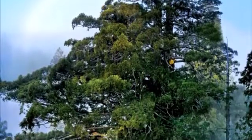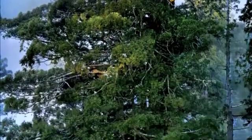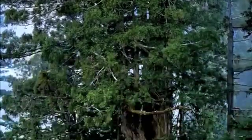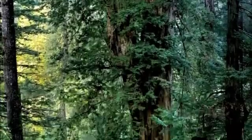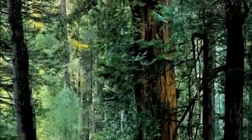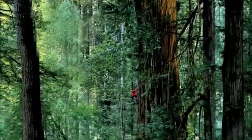This is the photograph of Iluvatar taken by Michael Nichols. It's comprised of 84 photographs showing five climbers in Iluvatar's crown. There's one man standing at the base of the tree to give size. This photo truly captures the incredible complexity of this amazing tree.